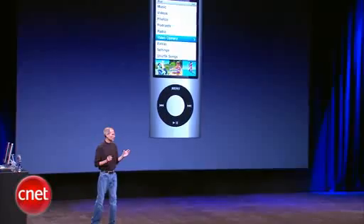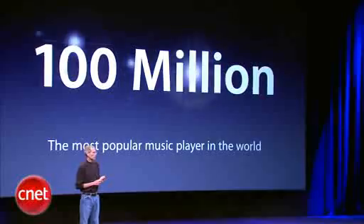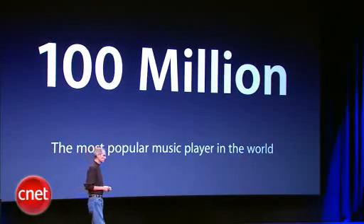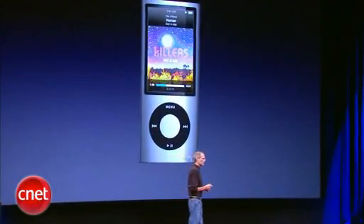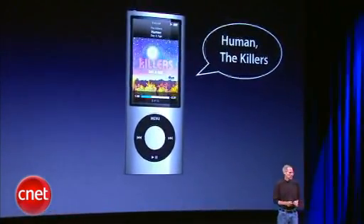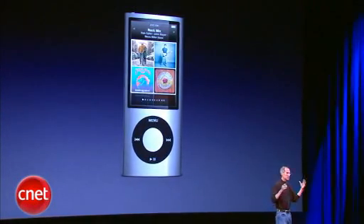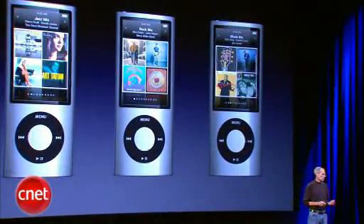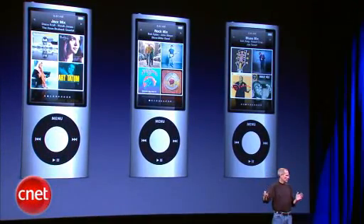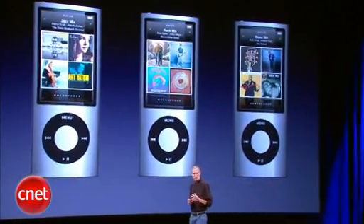The iPod Nano is a pretty incredible device. It is the most popular music player in the world — we've sold over a hundred million iPod Nanos. It's a great music player with cover flow built in. We're adding voice over, the same as the iPod Shuffle, and we're adding genius mixes, which will automatically create mixes — a jazz mix, a rock mix, a blues mix — endless mixes of songs that go great together out of your music library, created with this giant database and genius technology.